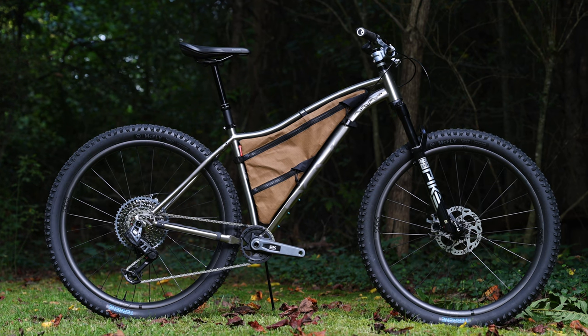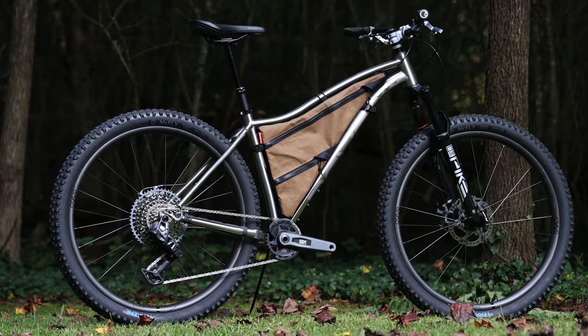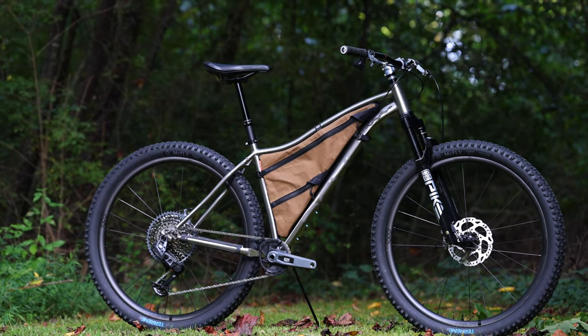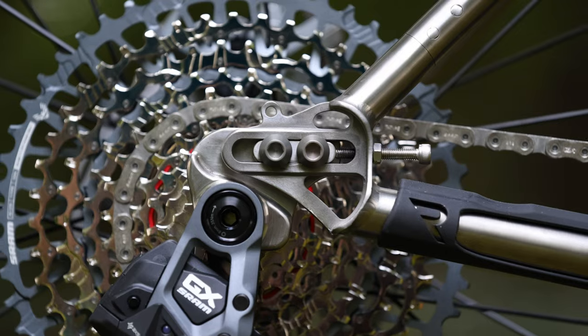Logan envisioned a build that offered a mix of classic and modern touches with a focus on comfort, reliability, and aesthetics. The bike shown here is a size large frame, but Revel also has a size medium or extra large on hold that can be replaced based on the winner's size preference. So let's dive into the rest of this unique build.